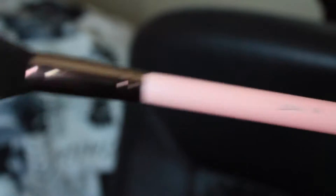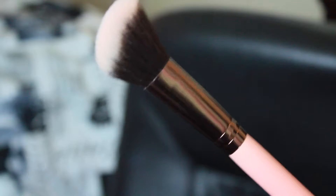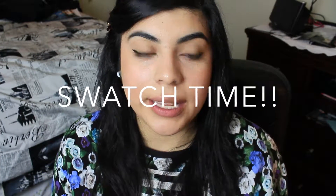I also got a large angled blush brush. This feels really nice and smooth and it's so pretty and it's pink.